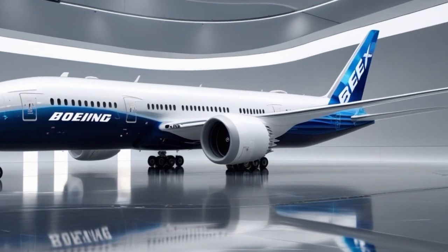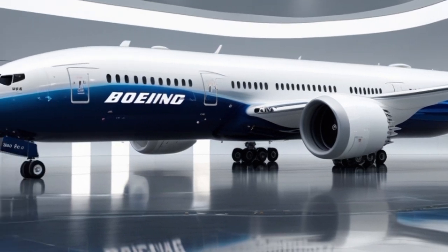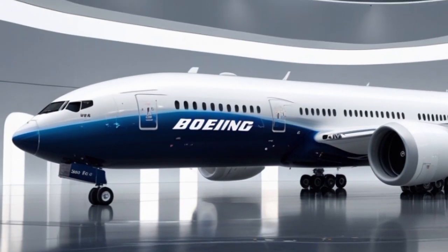More than just aesthetics, these wings improve aerodynamics and reduce drag, leading to increased fuel efficiency and range.